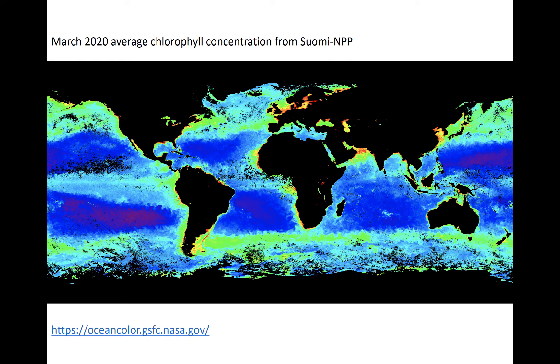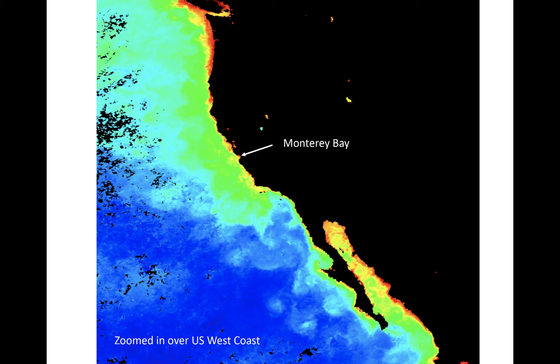Monthly average global chlorophyll concentrations derived from Suomi NPP VIIRS are seen here. This product is available with 4 km grid spacing. The warm colors, mostly near coasts of all continents except Antarctica, represent enhanced chlorophyll concentrations indicative of active phytoplankton. Several dead zones can be seen in blue and purple. We can zoom in on various parts of the world and see differences in chlorophyll concentrations — for example, on opposite sides of Monterey Bay, where concentrations in March 2020 were higher on the north side.